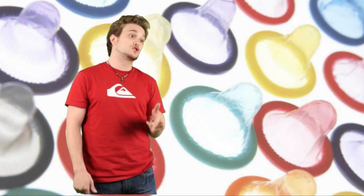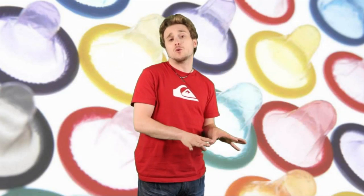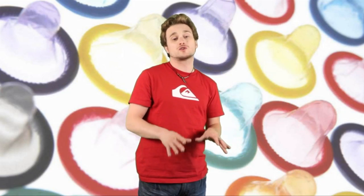Believe it or not, they actually glow different colors depending on which disease you have. If it goes green, they've got chlamydia. If it goes yellow, that's good old-fashioned herpes. Purple is for genital warts, and of course blue is for syphilis.